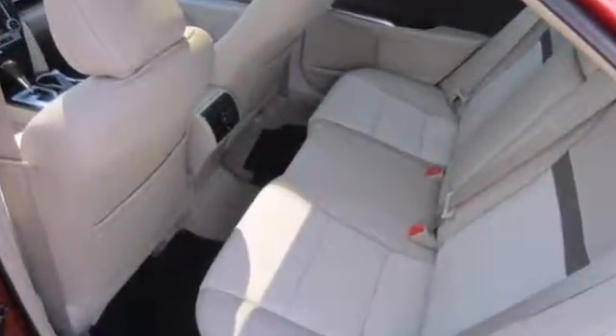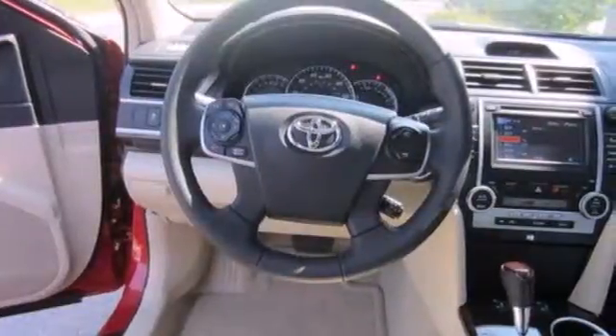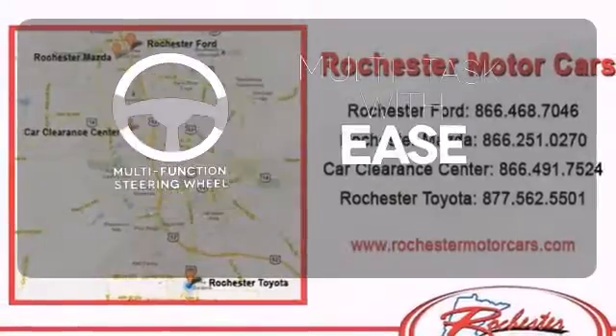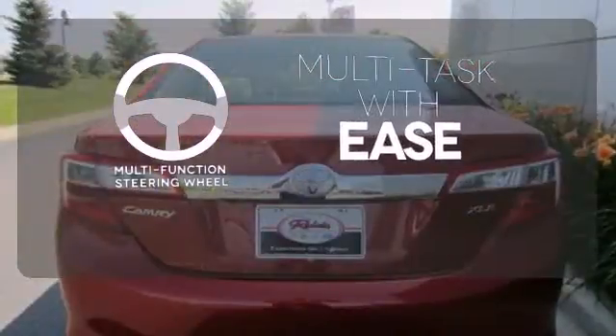The functional interior is well-equipped with air conditioning, a tilt-and-telescopic steering wheel, and a CD player. A multifunction steering wheel makes multitasking a touch easier.